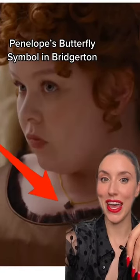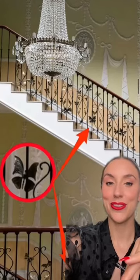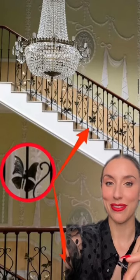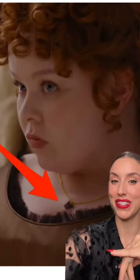We talk a lot about the bees in Bridgerton and not enough about the butterflies, and we're going to see a lot of butterflies this season. That's because butterflies are a motif for the Featheringtons. There are hundreds of butterflies adorning the staircase in the Featherington home, and you'll often see butterflies in Penelope's wardrobe, as well as this butterfly pendant.